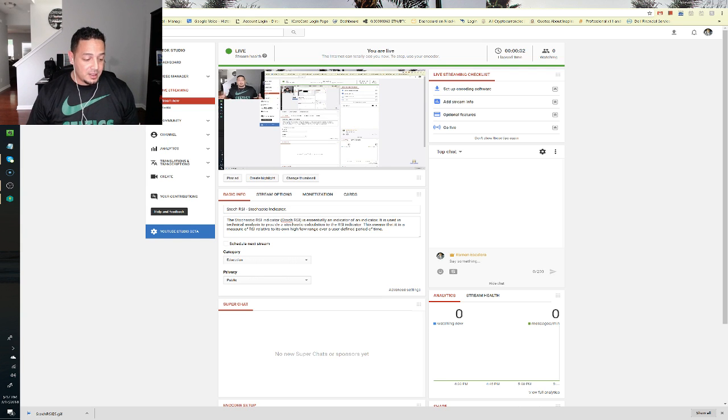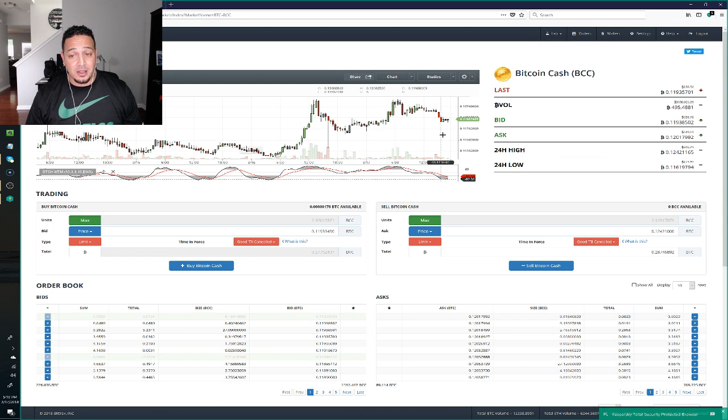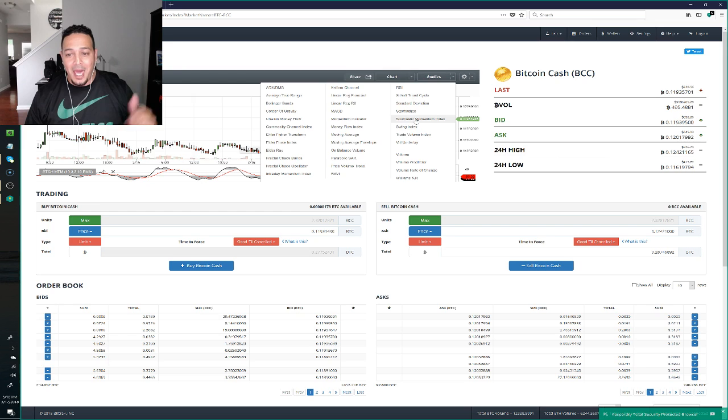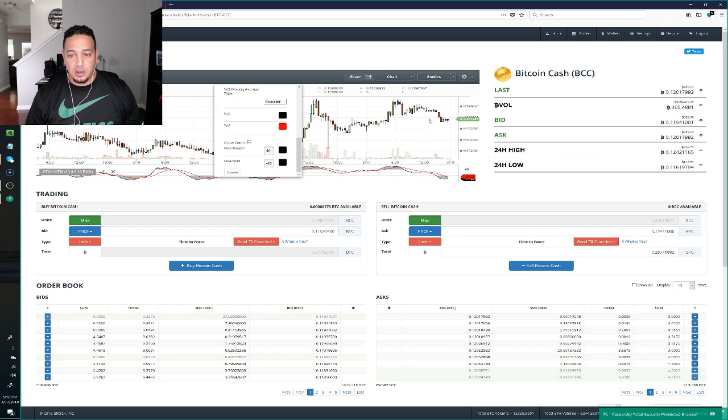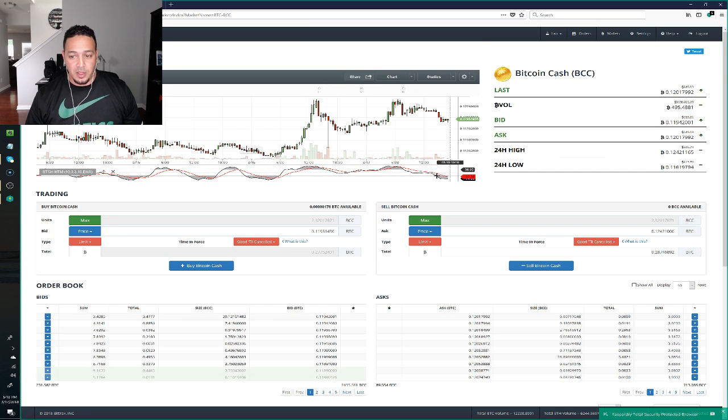Let's get started. I wanted to show you something really quick that I found that's very powerful. If you love trading, you know how powerful the RSI index is, especially the stochastic momentum index — that's one I like to use. It's almost like it has RSI in it. I'll click on it and create — as you can see in this image, Bitcoin Cash is being oversold now.